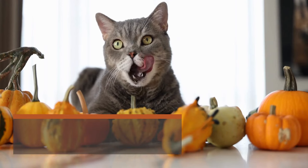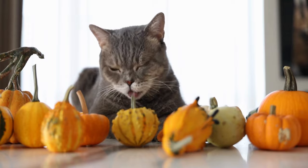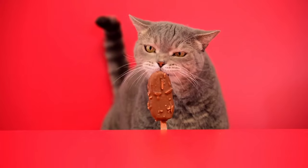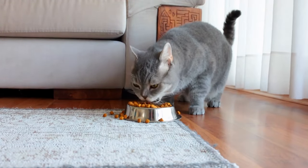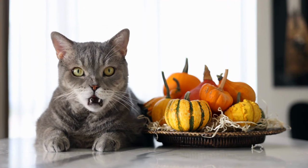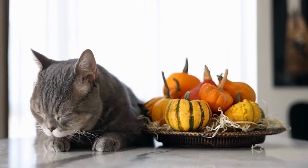Transitioning to a new diet. When transitioning your cat to a new diet, do it gradually over about a week to avoid digestive upset. Begin by mixing a small amount of the new food with their current food, gradually increasing the new food's portion while decreasing the old food. Monitor your cat's response and adjust the transition pace accordingly. Keep an eye on their appetite, energy levels, and stool consistency. If you encounter any issues, consult your veterinarian for guidance. Transitioning carefully ensures your cat adapts comfortably to their new diet, helping them thrive on their updated nutrition plan.